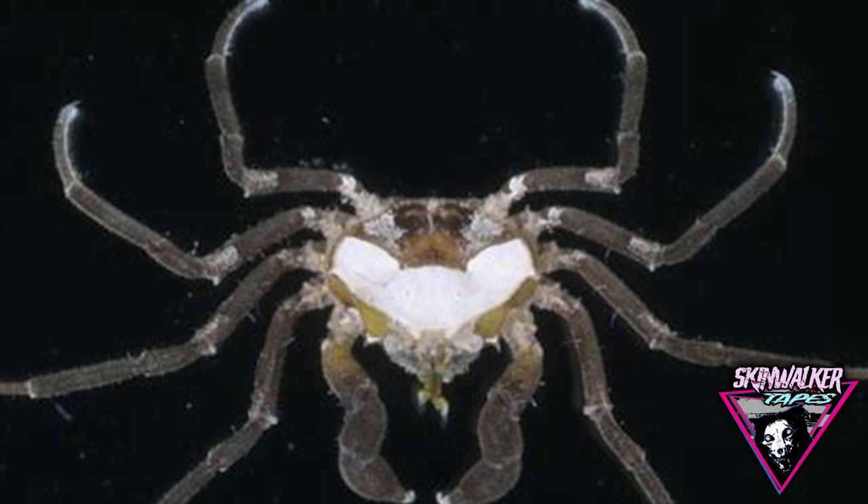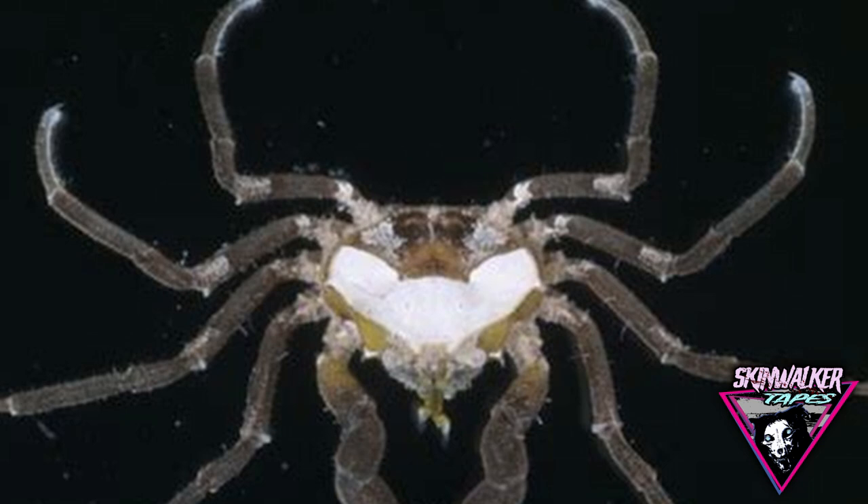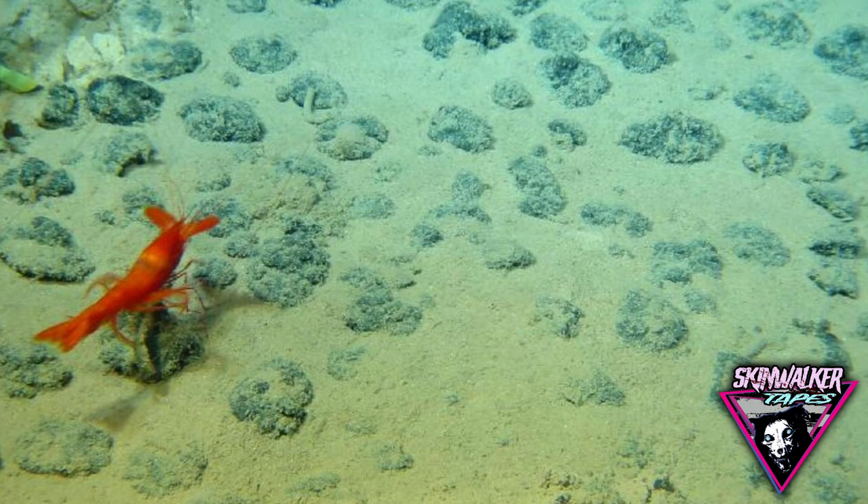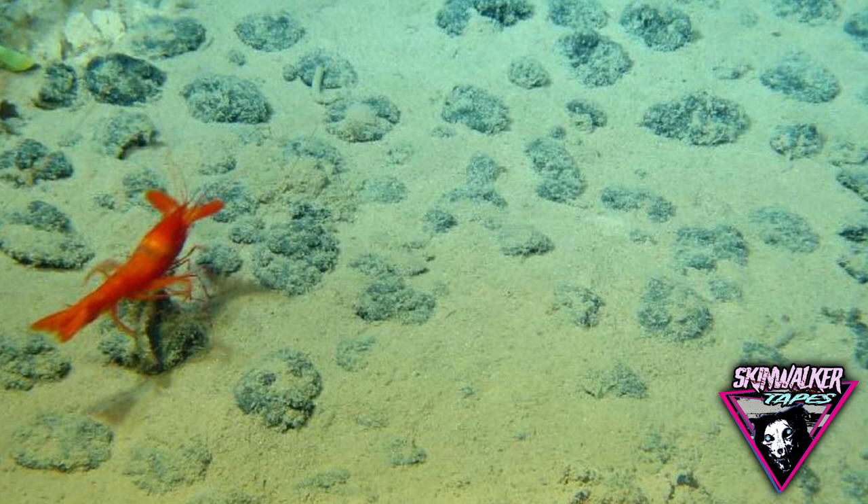Significant sighting: During the first disturbance and recolonization experiment in a manganese nodule area of the Deep South Pacific — the DISCOL expedition — a scorpion-like animal was photographed several times at a depth of 13,616 feet in the Peru Trench on February 12, 1989.